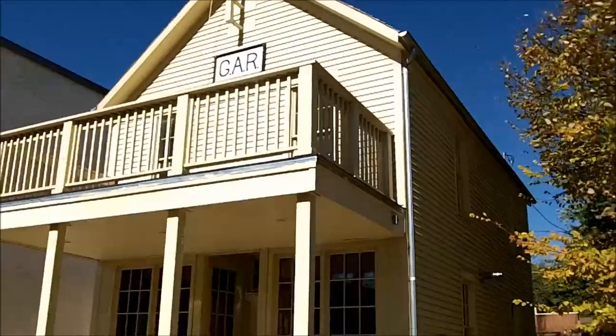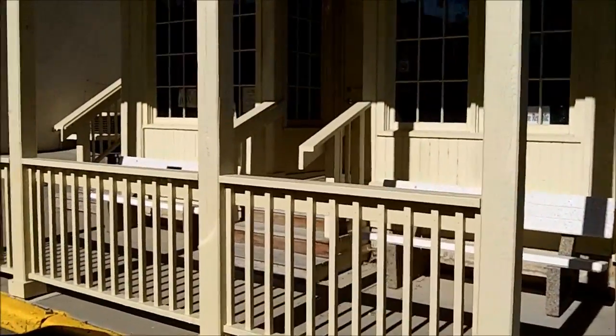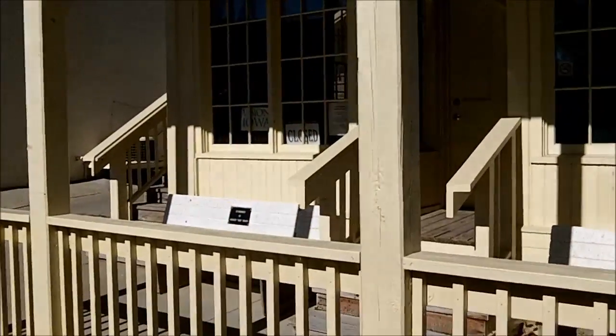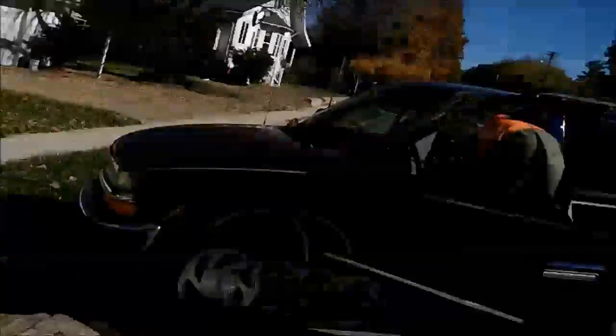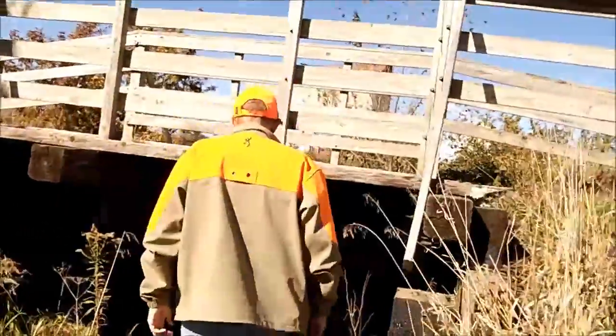We're at the second stage of the 'Where I Go,' which takes us to this old historic building. We had to get some information from what we can see here, and Ida A is punching in the answers. We got through the first two stages and we're on to the final stage now, with Ida A leading the charge to this bridge. Hopefully we'll find the cache here.